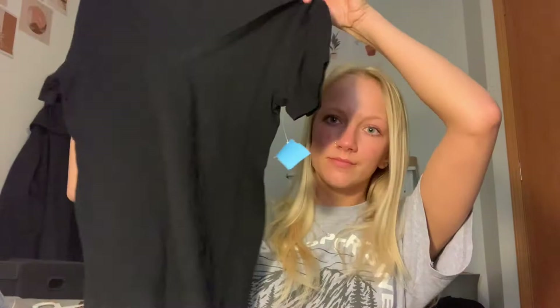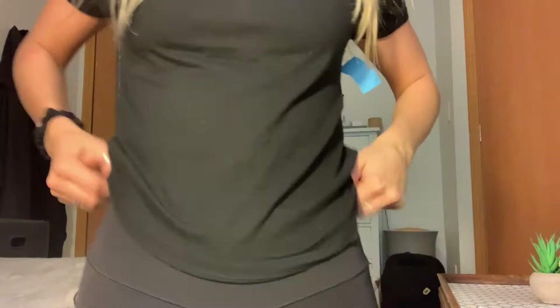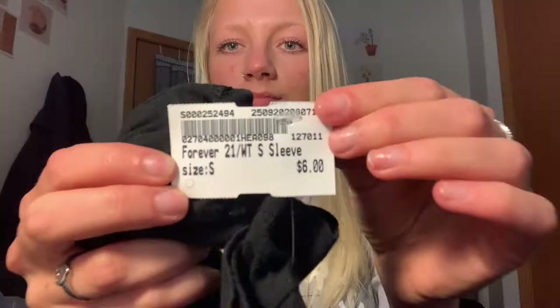Then I got a plain black t-shirt. Anytime I see a black or white t-shirt that I know is going to be super comfortable, I automatically get it. This was also a little bit cropped, so I really liked that. This is from Forever 21 and this was six dollars.